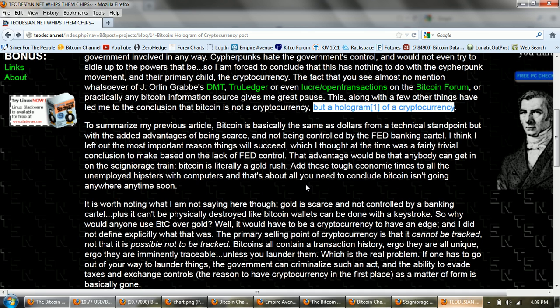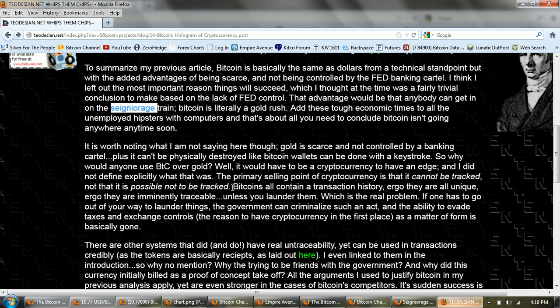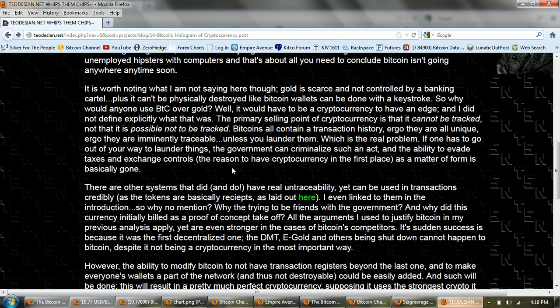'To summarize my previous article: Bitcoin is basically the same as dollars from a technical standpoint, but with added advantages of being scarce and not being controlled by the Fed banking cartel. I think I left out the most important reason things will succeed — that advantage would be that anybody can get in on the seigniorage train. Bitcoin is literally a gold rush.' He also says: 'Gold is scarce and not controlled by a banking cartel, plus it can't be physically destroyed like Bitcoin wallets can be done with a keystroke.' Now, I would have to disagree with that — that question remains to be seen.